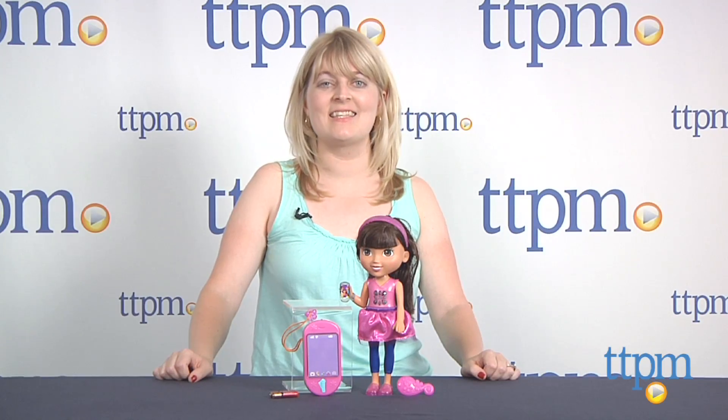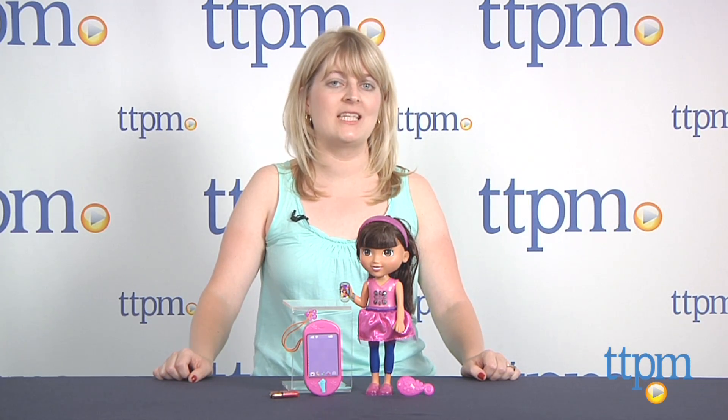To see more great dolls like this every day, subscribe to our YouTube channel and visit TTPM to find the best online prices and availability.